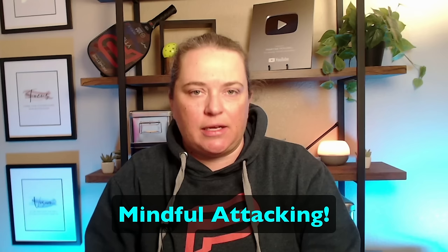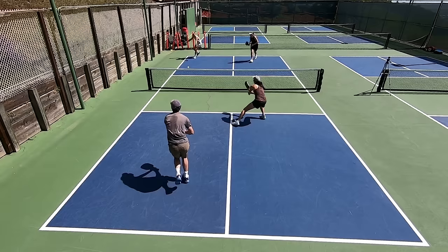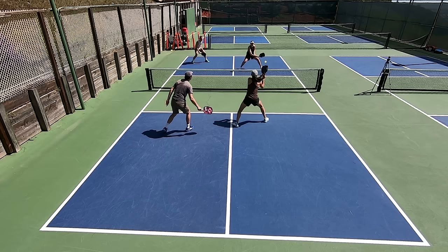Strategy number one can also be thought of as mindful attacking. I see many players attacking when the opportunity is just not right — an advantage has not yet been established in the point, and yet players are going for winners through some tiny gap that barely exists or really doesn't exist at all. Players are out of position, running off the court, going for a down-the-line winner, and they miss, or the opponent knocks it back into the open court for an easy winner. There needs to be an advantage of some kind present for you to have the green light to go for an attack or a punishing shot.